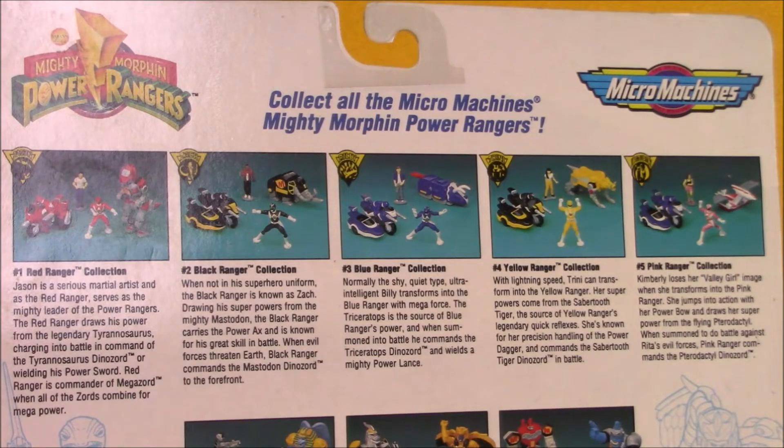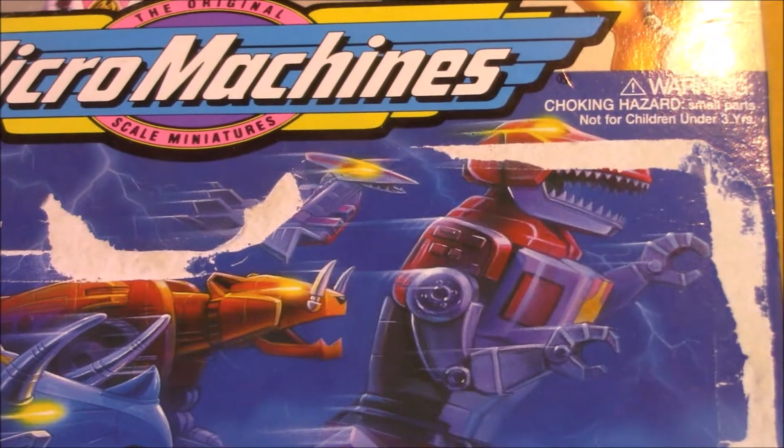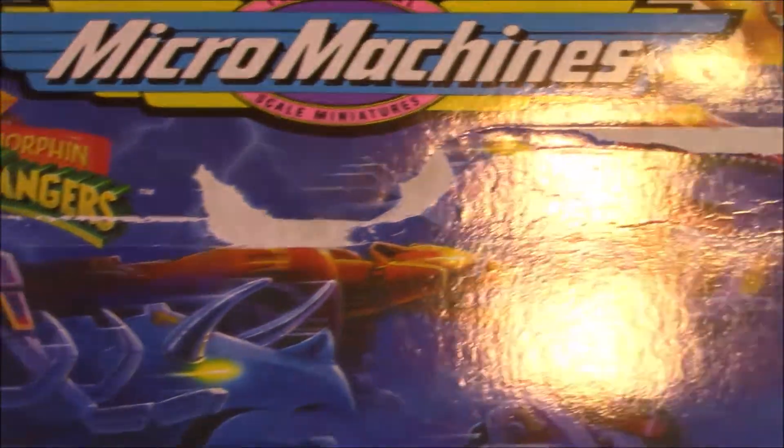Alright, let's get this out of the package. The back of the package shows off sets 1, 2, 3, 4, and 5, which are the basic Rangers, as well as three Versus packs that include Zords and Monsters. Too bad there isn't a Green Ranger set. The background of the package has some nice art of the Dinozords.